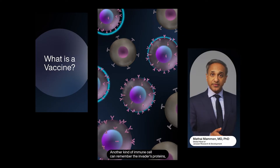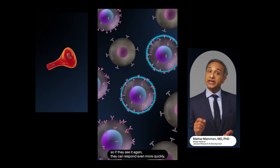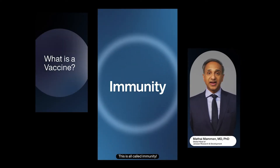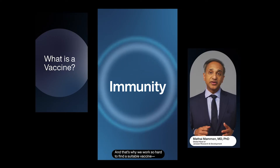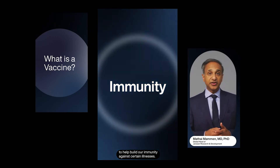Another kind of immune cell can remember the invader's proteins, so if they see it again, they can respond even more quickly. This is all called immunity, and that's why we work so hard to find a suitable vaccine to help build our immunity against certain illnesses.